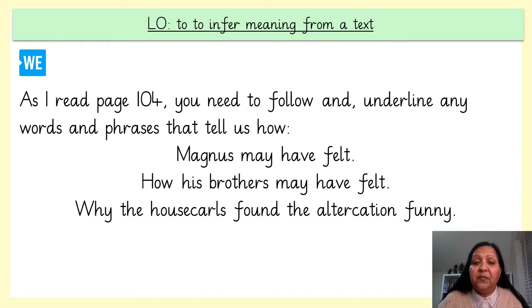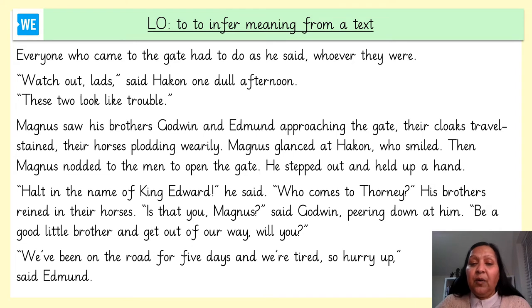As I read page 104, you need to follow and underline any words and phrases that tell us how Magnus may have felt, how his brothers may have felt, and why the house guard found the altercation funny. I'm going to begin reading from the middle of paragraph 1 on page 104. Pause the video and find where you are in your text, then unpause when you're ready to begin.